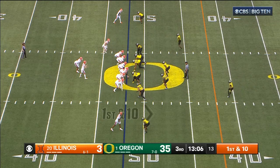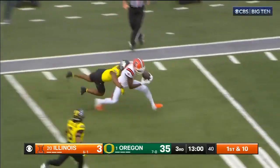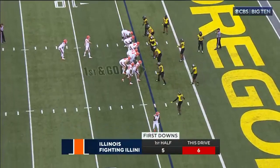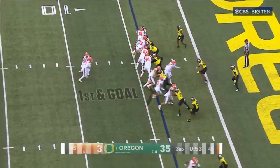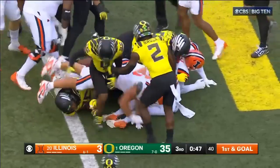First down at the 48. Altmaier deep sideline — Zakari Franklin gathers it in, very subtle push off. You've got to have something here. Valentine will stay in at the four-yard line. Valentine again — his heart's in it, they can get to the goal line. And he did. Touchdown Illinois.